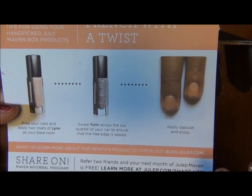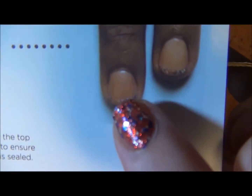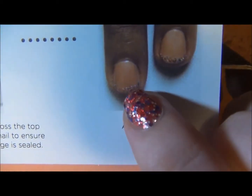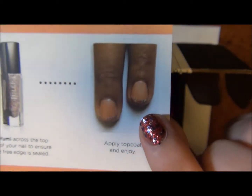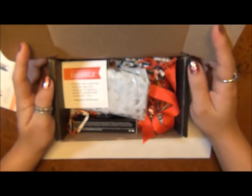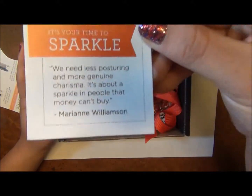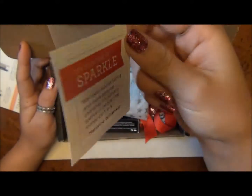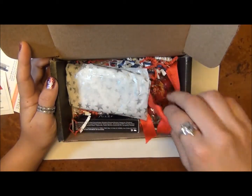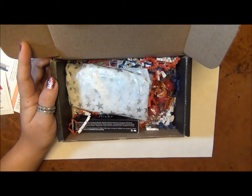It has a little detail on the card suggesting you do a French manicure with the glitter, which is actually really cute — not a bad idea. When you open the box, it says 'It's your time to sparkle.' They always include a nice little quote, just like a little pick-me-up. It's Julep in July, and it usually comes really nicely wrapped in ribbon — I always keep those ribbons for other projects.